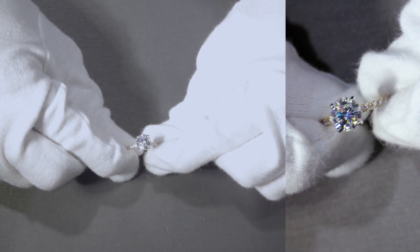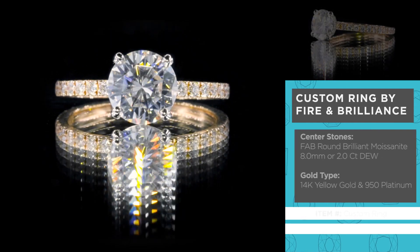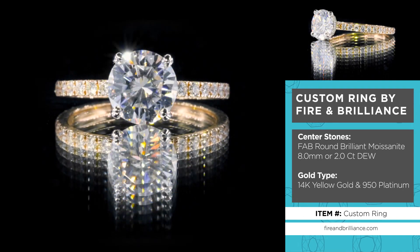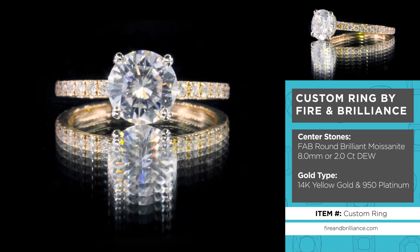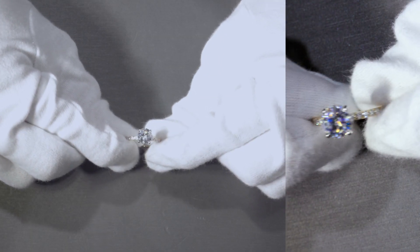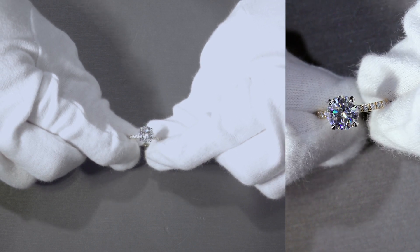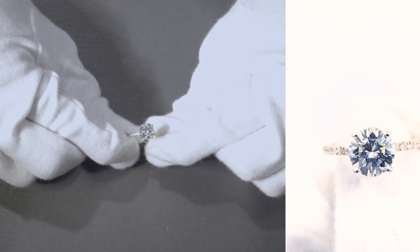So here we have the Sicily ring. Item number is CS212R. The stone is a fab, traditional round moissanite, 8 millimeter, by Fire and Brilliance. This Sicily is actually modified to be two-tone: 14k yellow gold and 950 platinum.